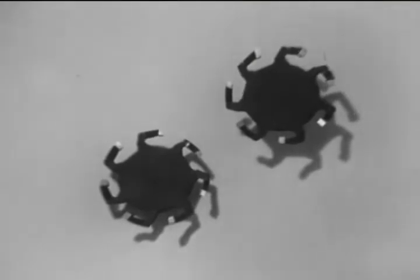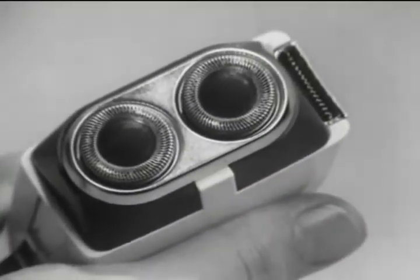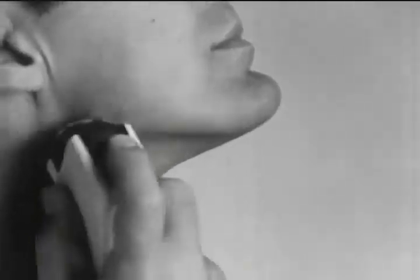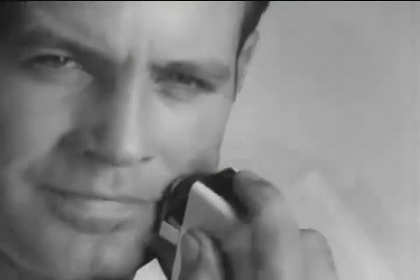Norelco Rotary Blades. They work in a Norelco speed shaver. Behind the shaving head, now 35% thinner, to give you shaves 35% closer than ever before. Yet Norelco's blades never feel uncomfortable — can't nick, cut, or irritate. What other blade can make that statement? Norelco shaves you close with comfort.